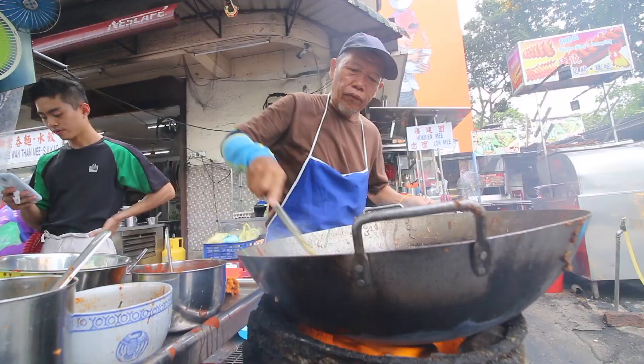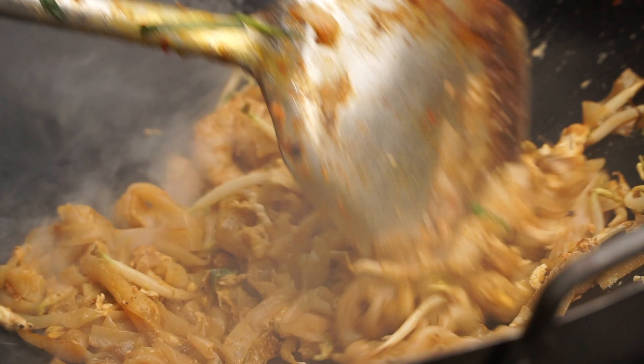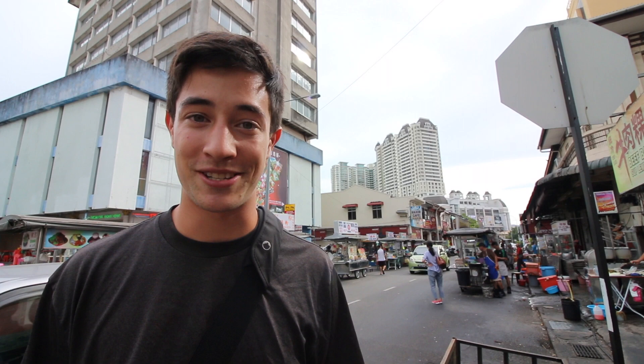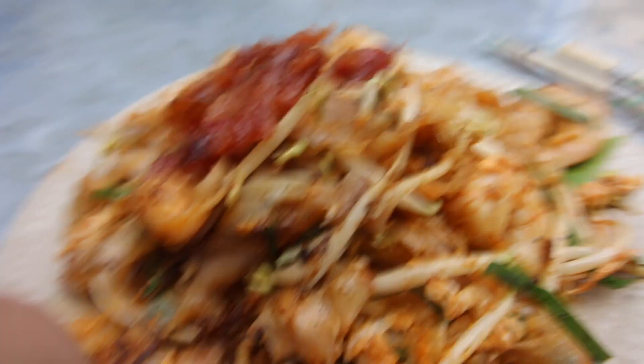If there is one dish here in Penang that can compete for the number one spot with assam laksa, it would certainly be char kuey tiao. We wanted to go to a very famous spot on Siam Road here in Georgetown, but unfortunately they were closed. We've heard this spot is just as good, so we ordered up a beautiful big plate of char kuey tiao. Char kuey tiao and assam laksa are certainly two of the most popular foods in all of Penang — which one is the best is up for dispute.